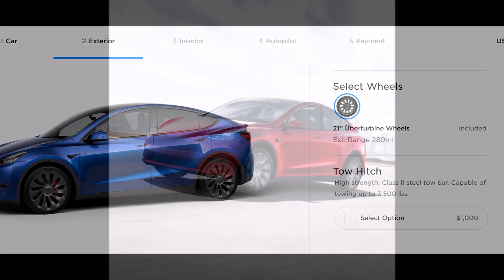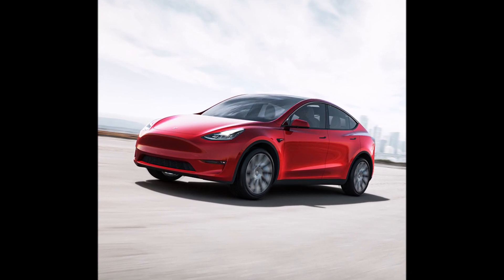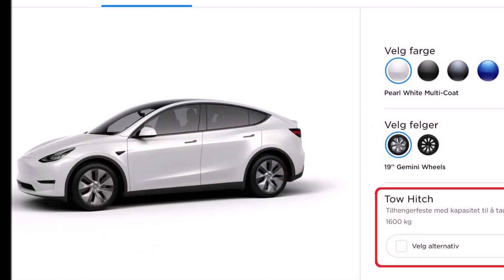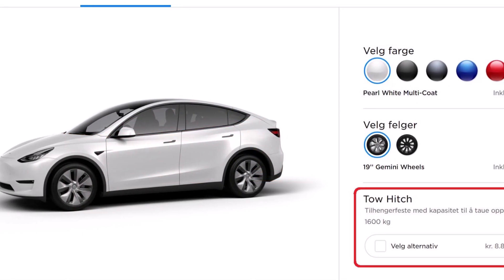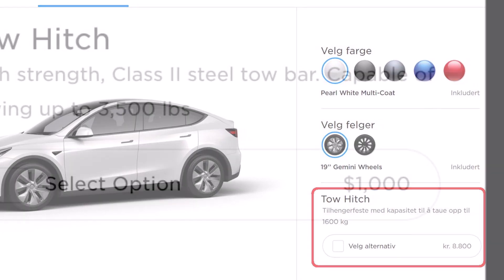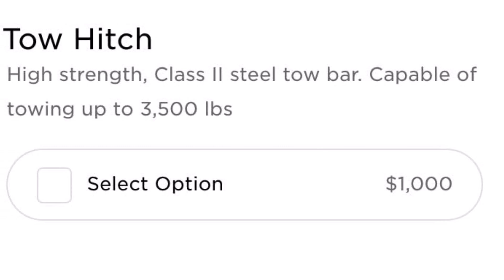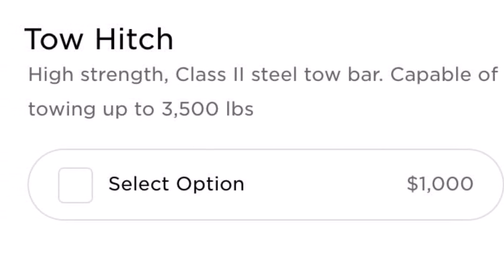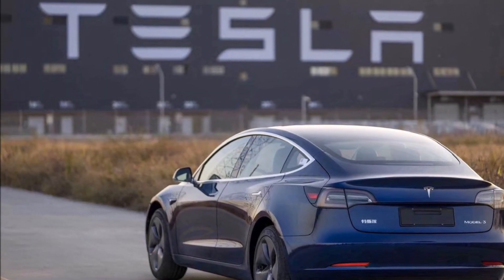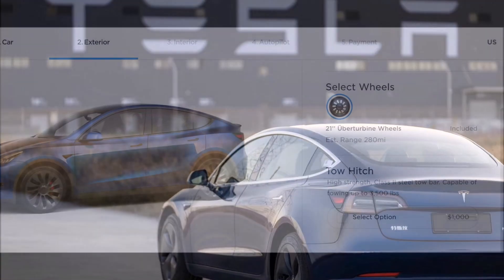Please let me know what you think about the Model Y's new storage options. Do they make you want a Model Y more than a Model 3, or is Model 3's storage enough for you? Let us know in the comments. What about the price — is the Model Y tow hitch too expensive, outrageously expensive, or is that a fair price? Let's continue the discussion.